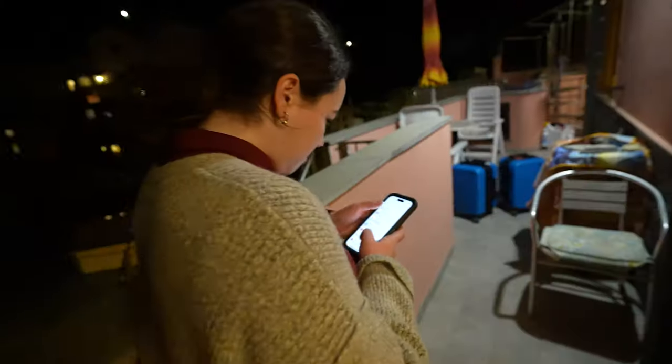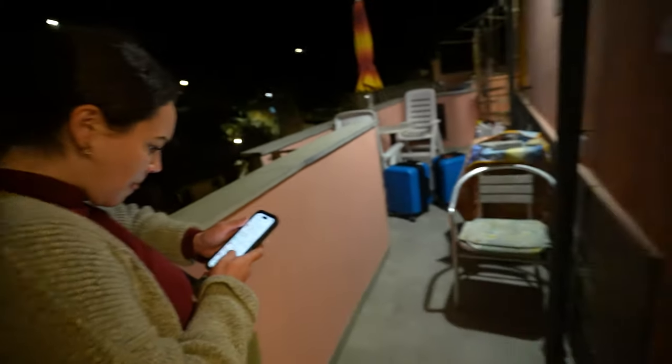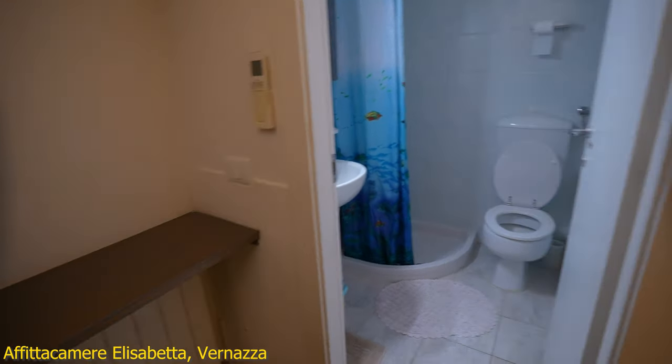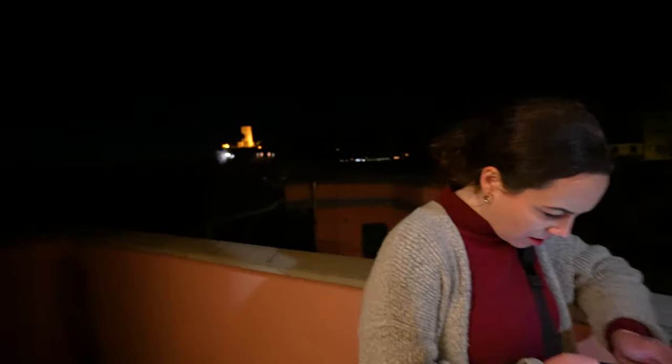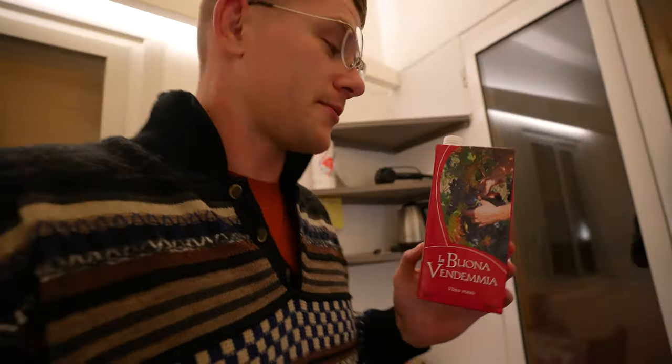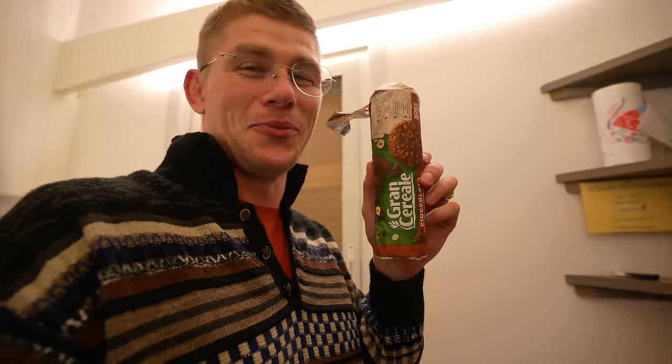This is a lot of stairs. We found it, but it's not what we were expecting — bedroom, bathroom — but views. The ocean is right there. We gotta go find something to eat because we haven't really eaten all day. We had sandwiches this morning, that's kind of been it. Just gonna be drinking this wine and eating these cereal biscuits.